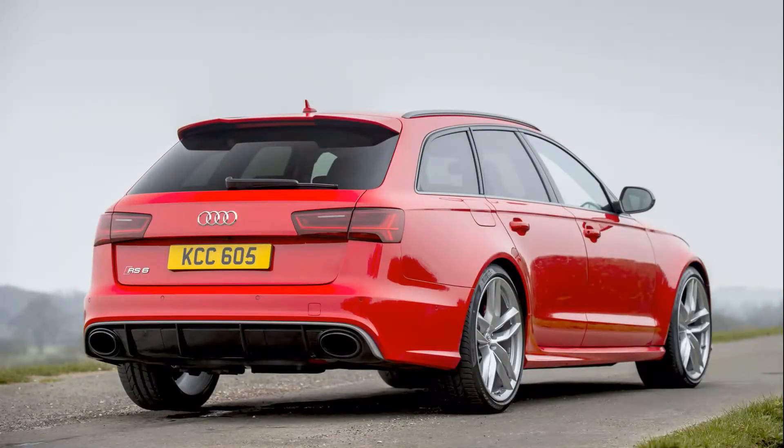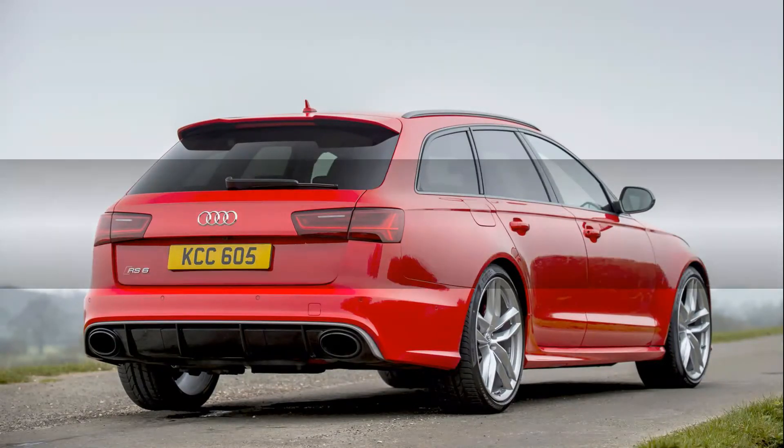Finally: designed for the autobahn but works brilliantly just about everywhere. The RS6 Avant might be the only car you'd ever need.